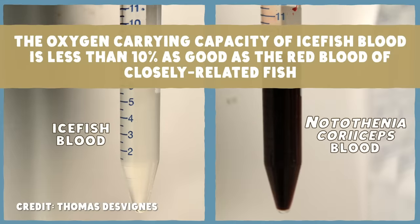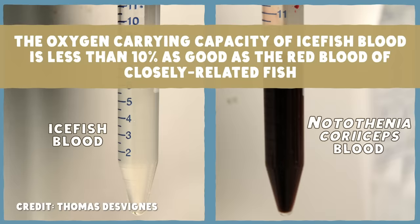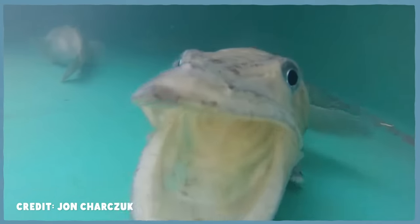Remember how they have clear blood because they don't have hemoglobin? No hemoglobin means their blood's ability to transport oxygen kind of sucks. The oxygen-carrying capacity of icefish blood is less than 10% as good as the red blood of closely related fish. Without hemoglobin to ferry that oxygen around, it's just dissolved in solution in their weird, translucent blood. And that system is only efficient enough to keep these fish going because of the high oxygen content of the frigid waters of the southern ocean, along with some physiological adaptations of the icefish themselves that help them compensate.